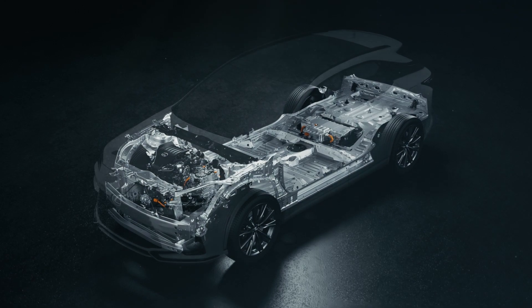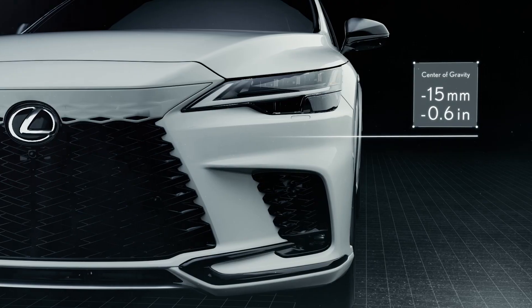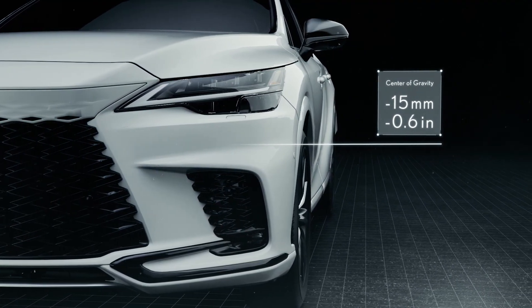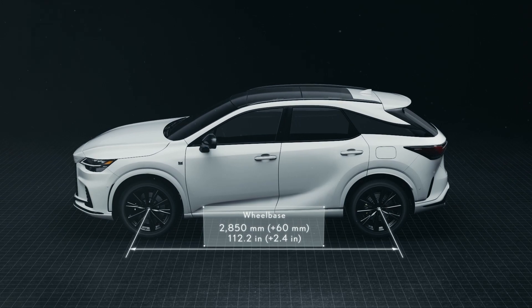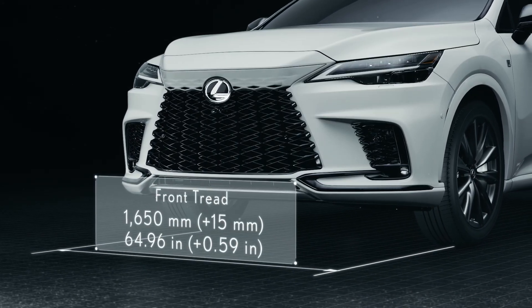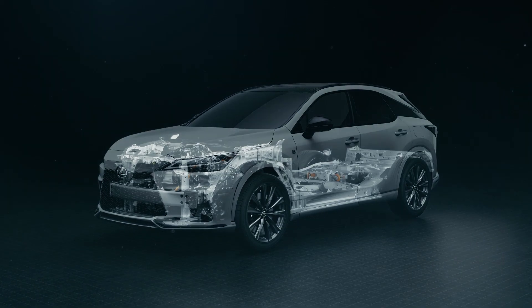The new RX uses an enhanced GAK platform. The center of gravity has been lowered by 15 millimeters compared to the predecessor, thanks to reduced weight and the lower floor. While keeping the overall length as the former model, the wheelbase is extended 60 millimeters longer, and the tread is widened by 15 millimeters in the front and 45 millimeters in the rear, resulting in a package that reduces the yaw moment of inertia.